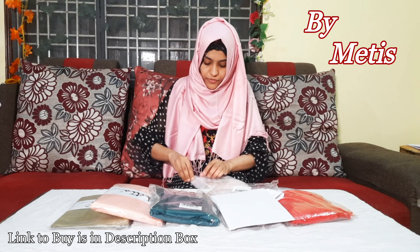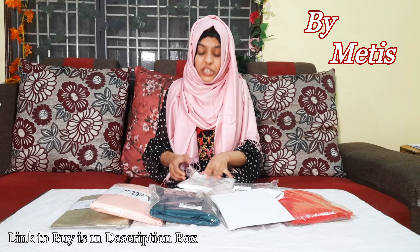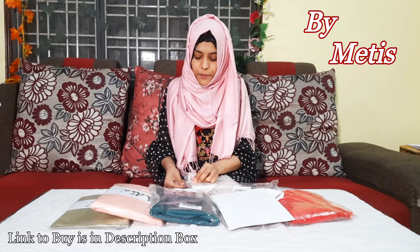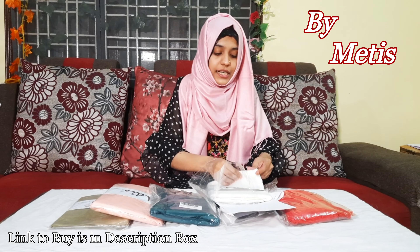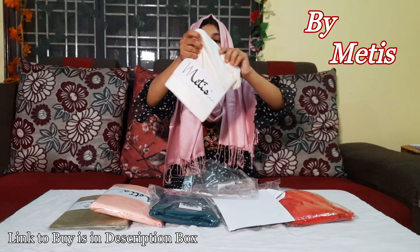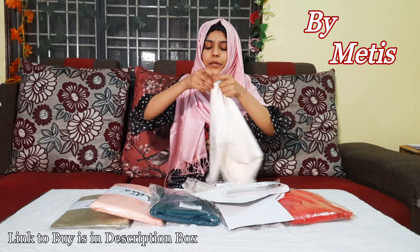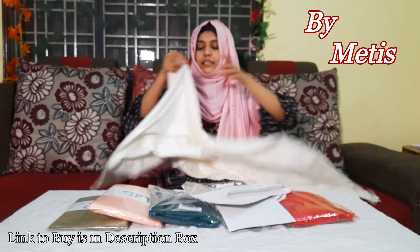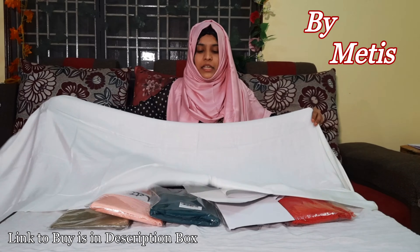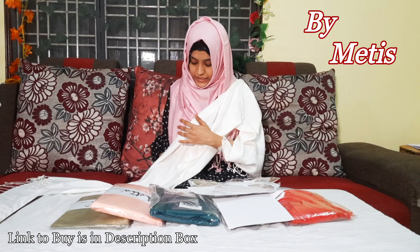Next color will be a white color — off-white color — which goes with many dresses. They have a great variety. They are simple shawls but they also have many luxury branded-looking shawls. You can use a white color as well.